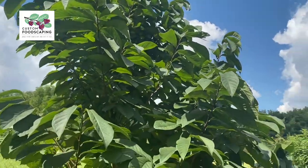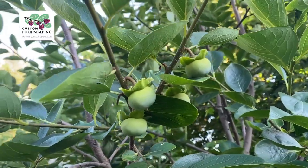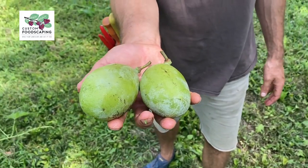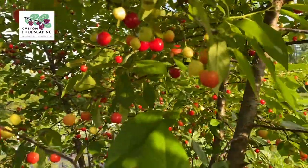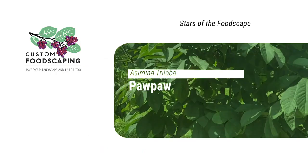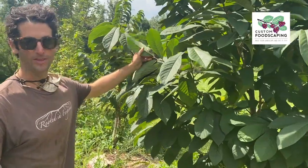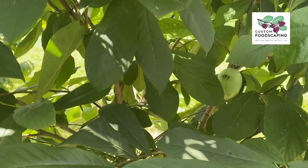You got some sweet shots of the fruit? Yeah. A tree that makes the largest fruit native to North America — Asimina triloba, the pawpaw, the native pawpaw. This is such a unique and diverse tree.